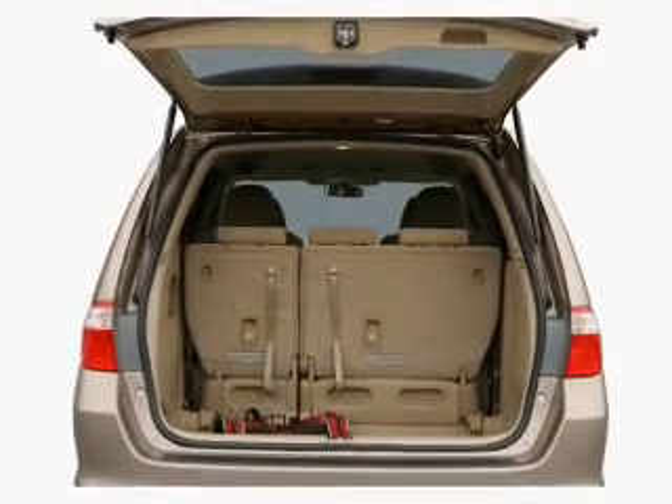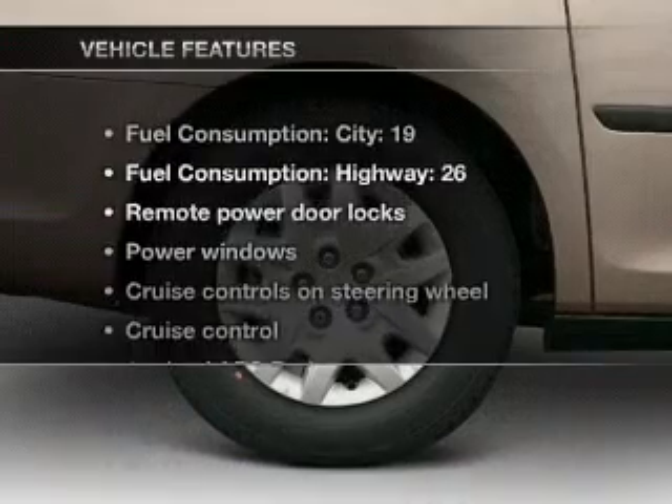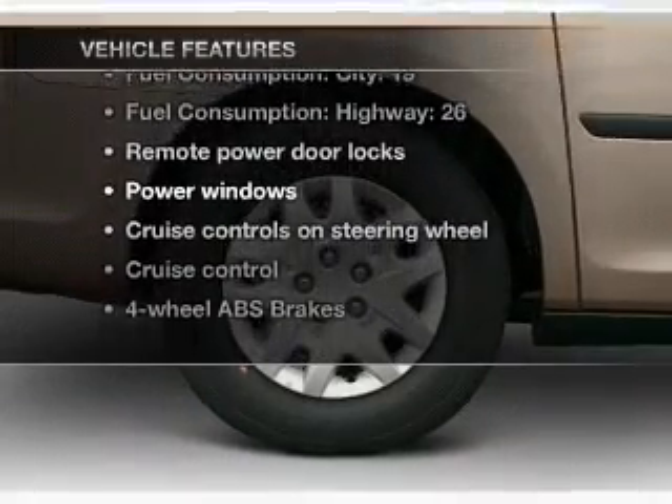Heated seats are a desirable comfort feature. There's nothing like a sunroof on a nice day. Plus, enjoy these notable features that are included in this vehicle.